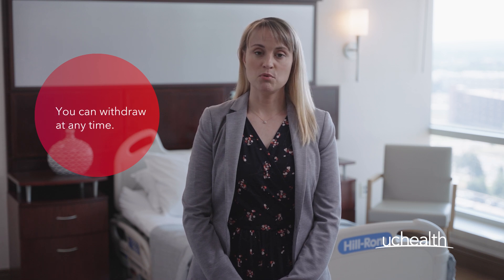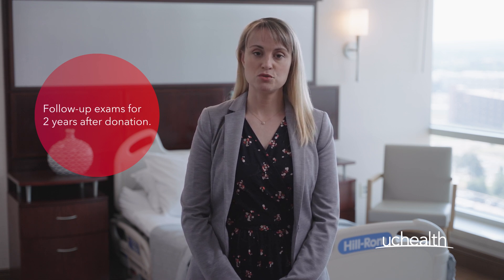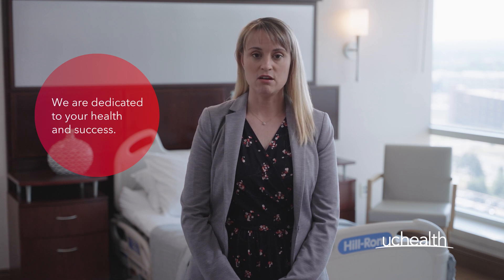You can withdraw at any point and maintain confidentiality. Donors can expect follow-up exams for two years after donation. This is a major surgery and we are dedicated to your health and success. As always, we're here to answer any questions you might have. To learn more, visit uchealth.org.